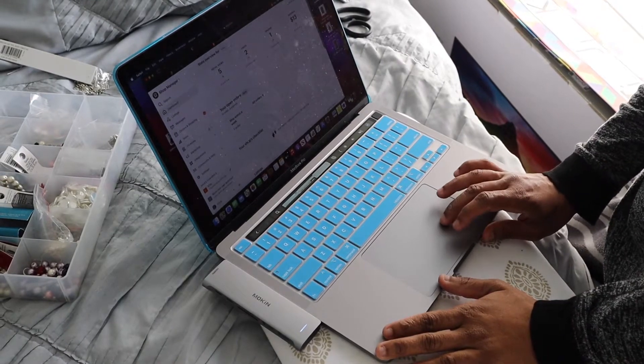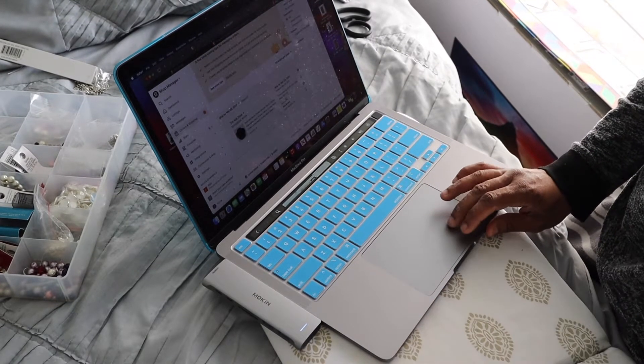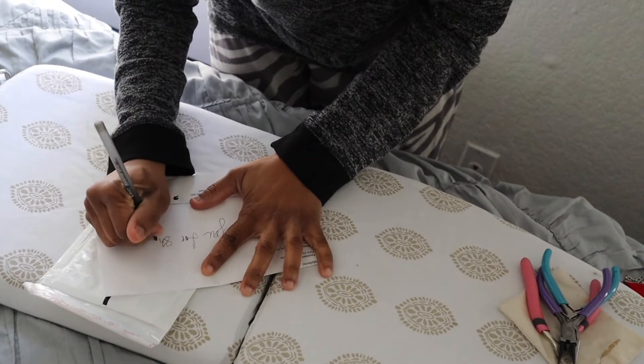Now I'm going to print the shipping label and send a message off.